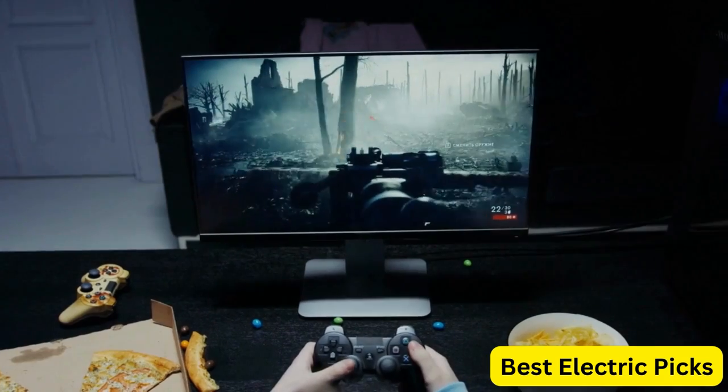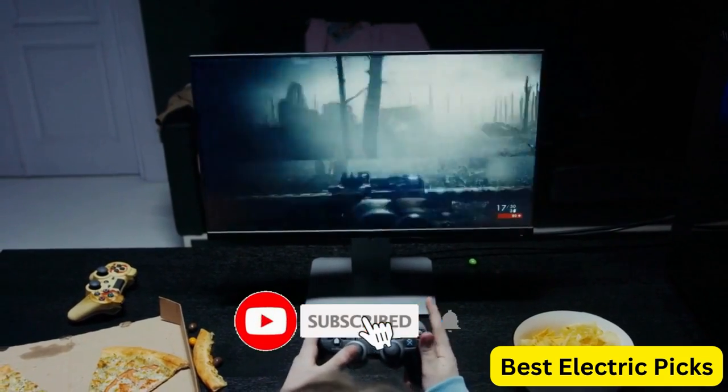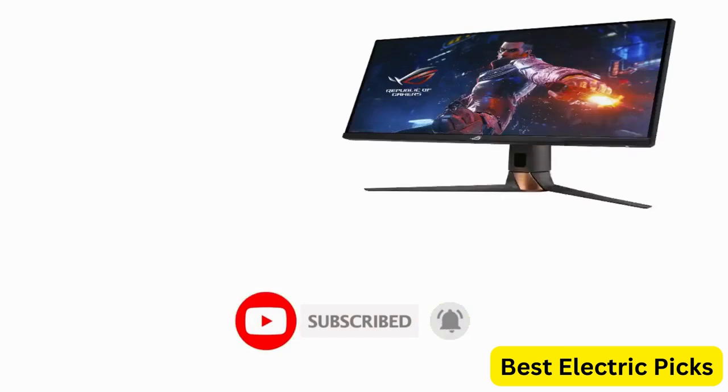Please like, comment, and share the video, and don't forget to subscribe to our channel for more new product review videos. So, let's get started.